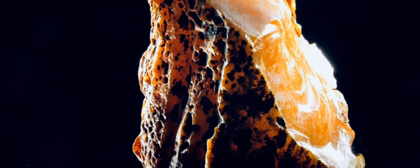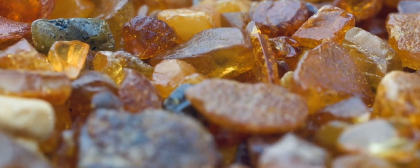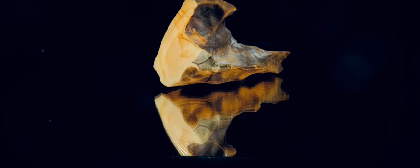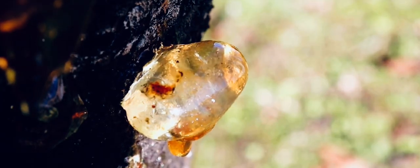Amber: a window to the past. Across millennia, a golden gem has captivated our imaginations. This is amber, a time capsule from epochs long gone. Amber is not just a stone — it is fossilized resin, a testament to ancient forests and the life they held. Its allure lies in its ability to preserve fragments of the past. Each piece offers a glimpse into a vanished world.